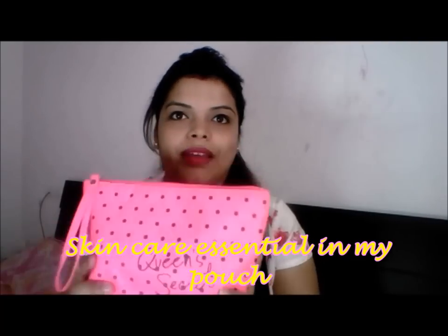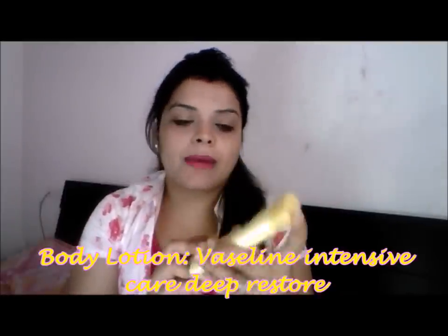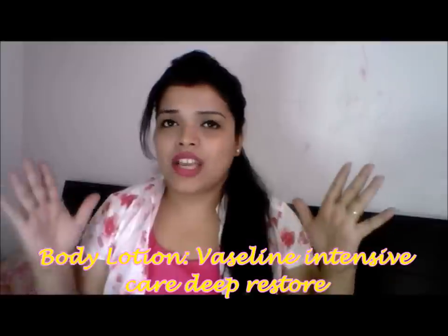Let's see what I have in this pouch. First of all, we should have a good body lotion. Because it is summer, but whenever we travel — whether by plane, train, or bus — our hands mostly get dry and wrinkled. That's why we should have a handy body lotion in our pouch. I am carrying the Vaseline Intensive Care Deep Restore Body Lotion.